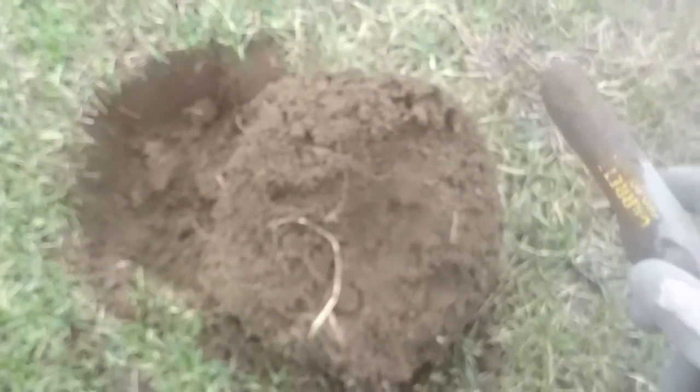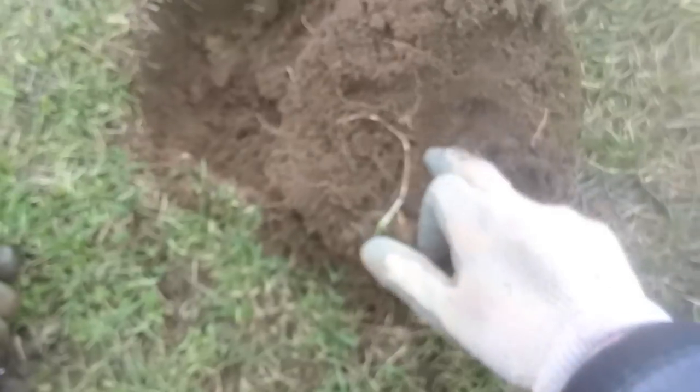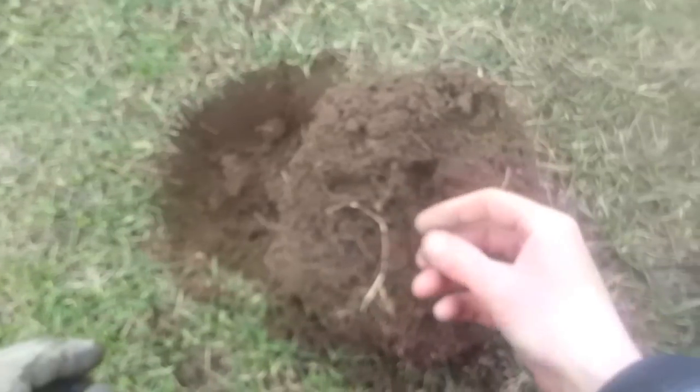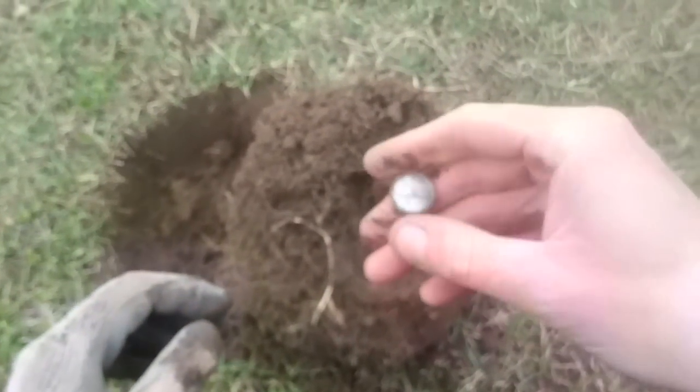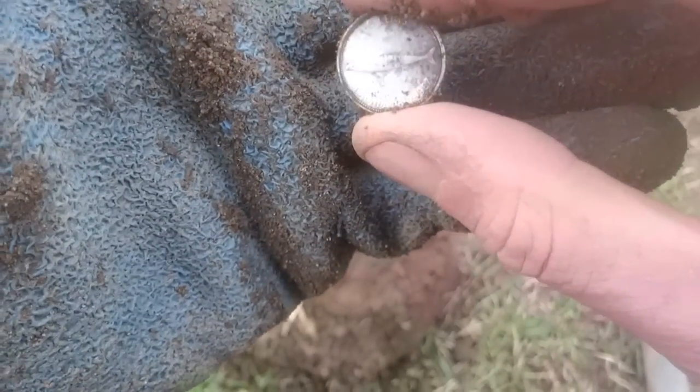Hey guys, really really windy out here today, so I'm digging a lot of clad and stuff. I'm just going to shoot after we find it. But if you look right there, it looks silver to me, so let's take a look. Yeah, it's silver. Here you go — the Mackerel 1967 Canadian Dime. See you when we get another one.